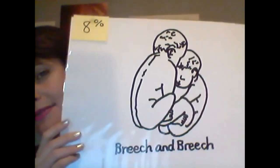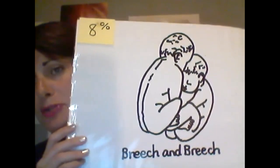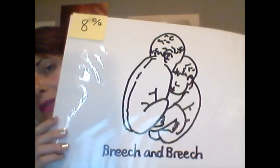And then of course you can have two babies who are both breech — a breech and breech presentation where both babies are bottom-down — and that's about eight percent of twin pregnancies.